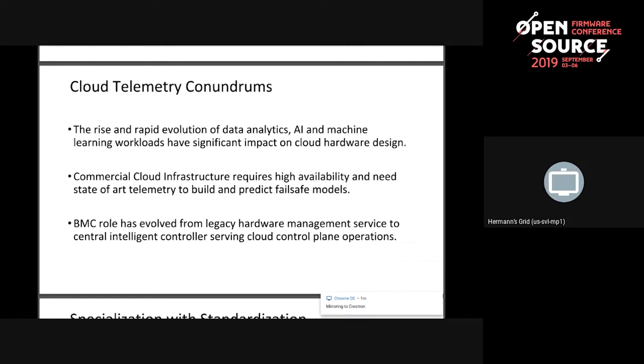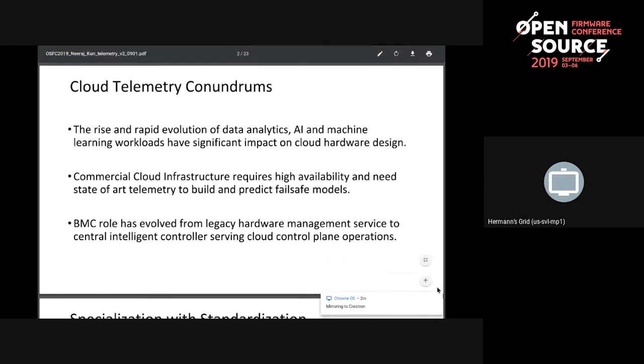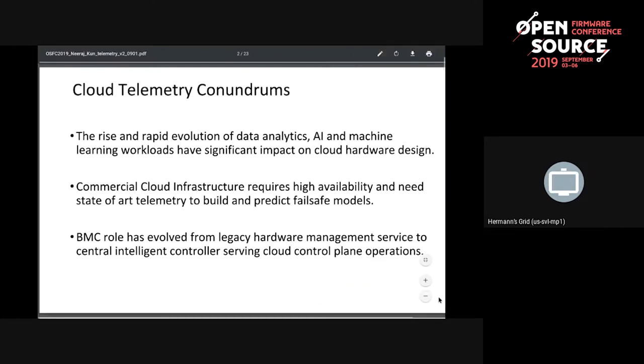Commercial cloud requirements require state-of-the-art telemetry — if you can't measure it, you can't improve it. There are SLAs associated with customers and availability requirements that you have to meet. SLAs and availability requirements drive the need for a state of telemetry from the BMC. The third challenge is that the role of the BMC has changed from a traditional legacy microcontroller that just powers on and off to a very intelligent control plane serving deployments, telemetry, and all diagnostics.